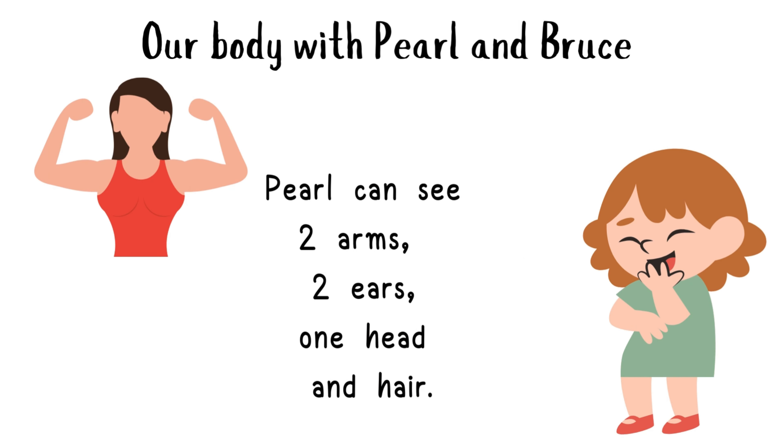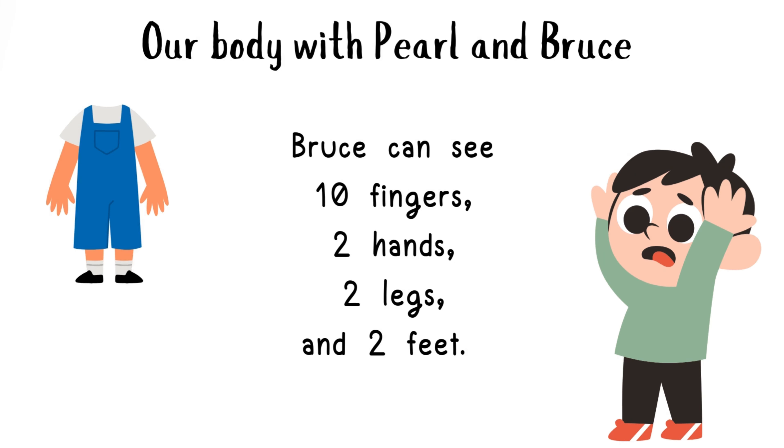Let's learn our body with Pearl and Bruce. Pearl can see two arms, two ears, one head and hair. Bruce can see ten fingers, two hands, two legs and two feet.